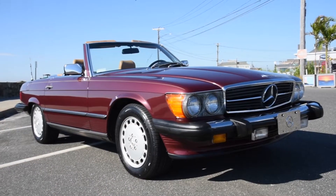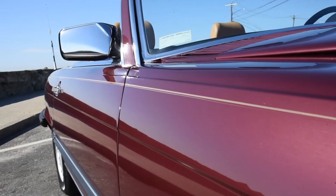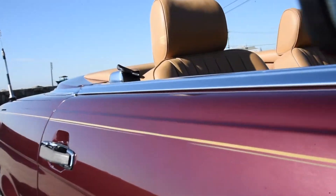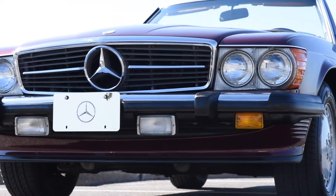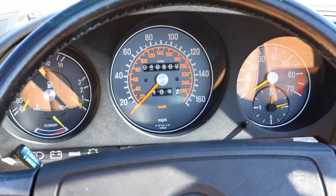This 560 SL convertible is a one-owner car that has been meticulously maintained. It comes in maroon with a gold side stripe and classic tan leather interior. The techs of Black Horse Garage have gone through this car from front to back and it is a turnkey dream with less than 50,000 miles on it.